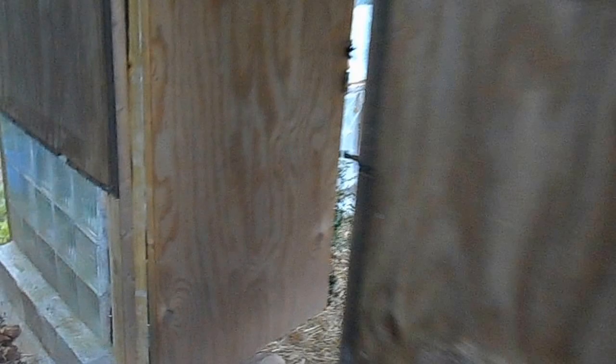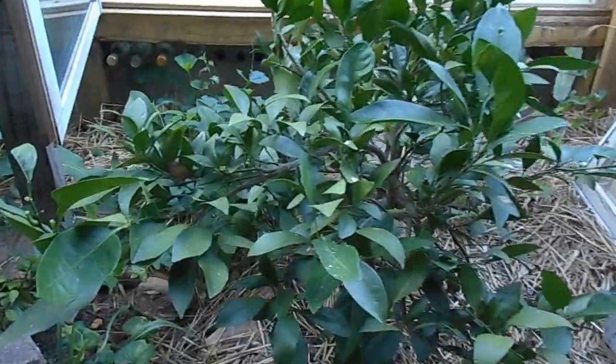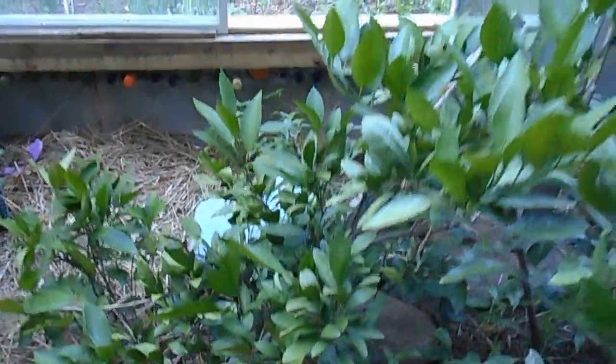Greenhouse. My little mandarin trees here. I don't think I'm going to get any fruit this year — it was too cold at the end of wintertime or something.